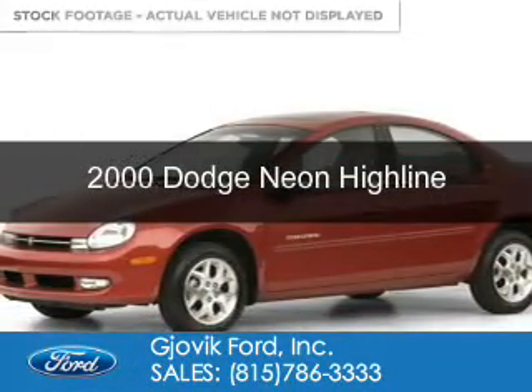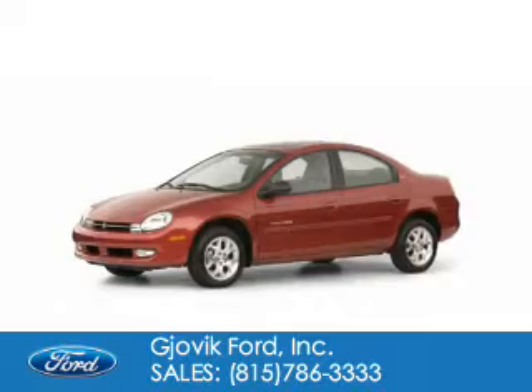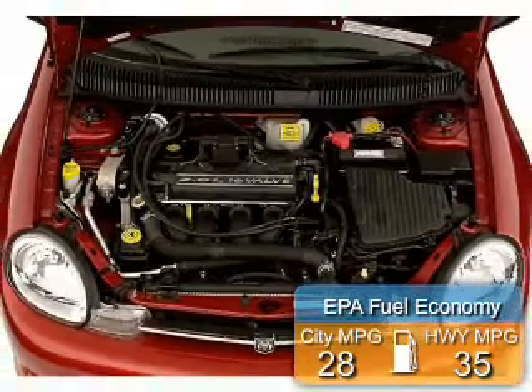This could be the vehicle you're looking for. Grab life by the horns. It's powered by front wheel drive, a two liter, four cylinder engine. Great fuel efficiency saves you money by requiring fewer trips to the gas station.